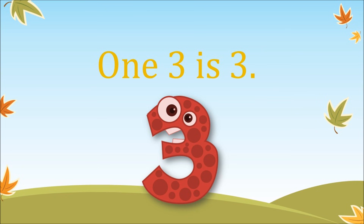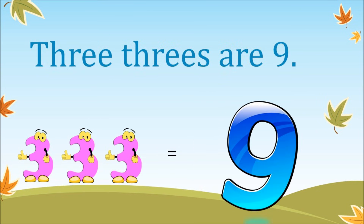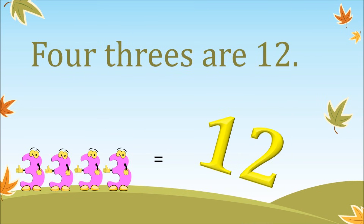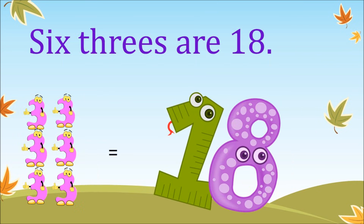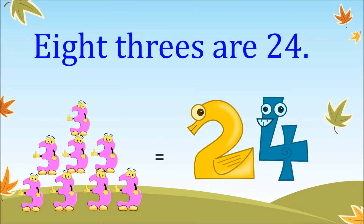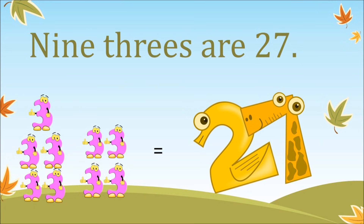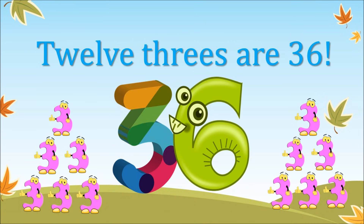One three is three. Two threes are six. Three threes are nine. Four threes are twelve. Five threes are fifteen. Six threes are eighteen. Seven threes are twenty-one. Eight threes are twenty-four. Nine threes are twenty-seven. Ten threes are thirty. Eleven threes are thirty-three. Twelve threes are thirty-six.